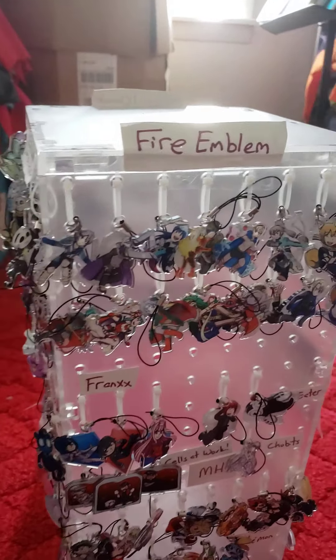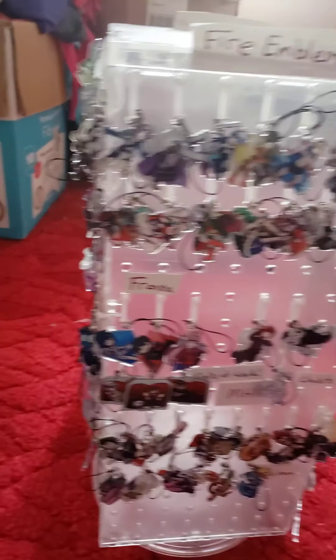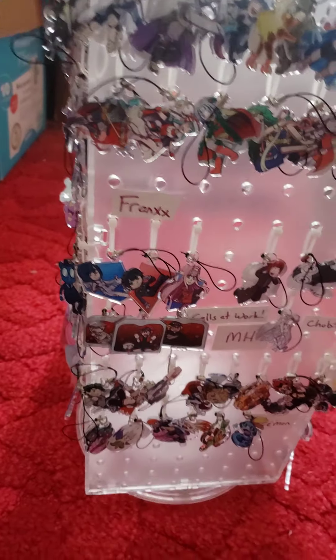All the charms are ten dollars each, buy two get one free. If you need any help finding the bundled items just let me know. For the Fire Emblem collection I also did something special — it's not on the website yet but it will be soon.